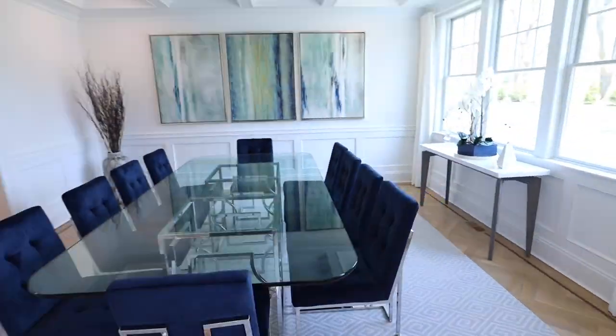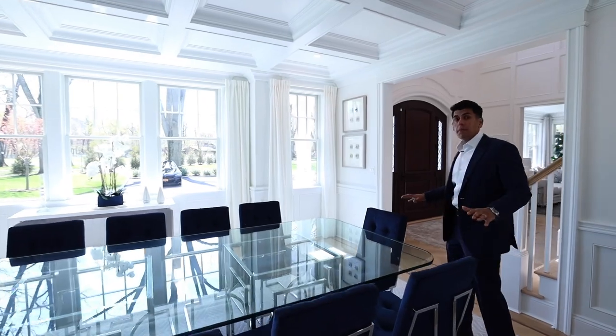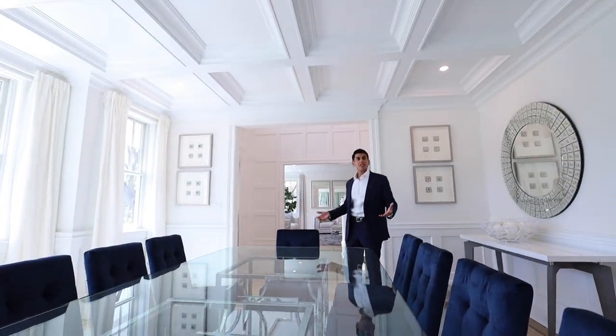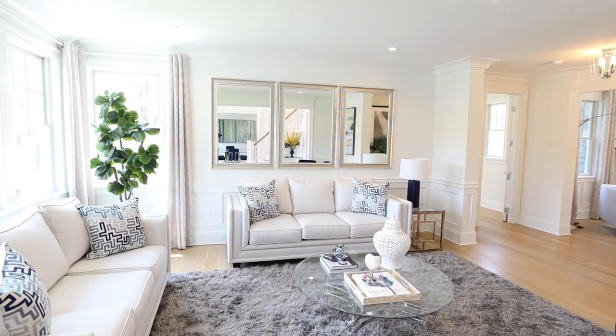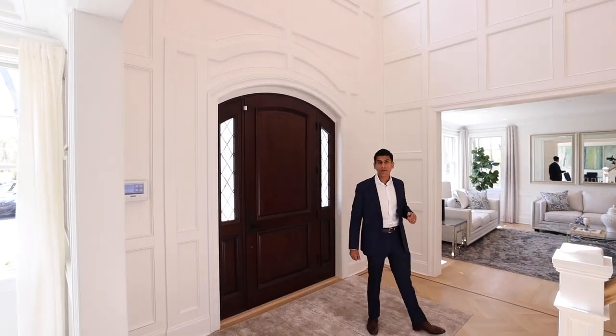The dining room features a coffered ceiling, raised panel walls, and lots of natural light. With this 10 person table you can really see yourself having holiday dinners and hosting special events at your home. The living room features raised panel walls and beautiful crown moldings, and whenever you're ready to pick your interior light fixtures, we'll be here to install them for you.